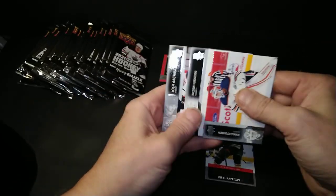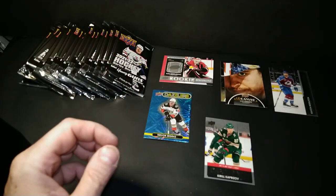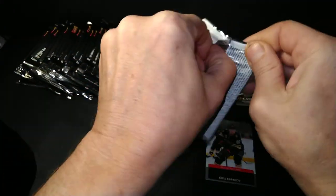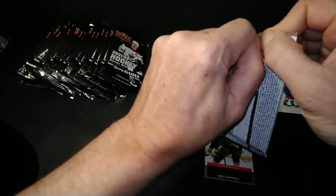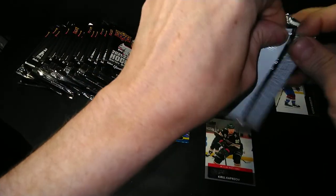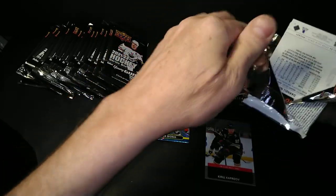Koskinen, Hannifin, Archibald. I'm not pulling any young guns — I'm just saving them all for the end. Except for this pack. I think we're due. We're overdue, overdue, overdue. What are we going to get?